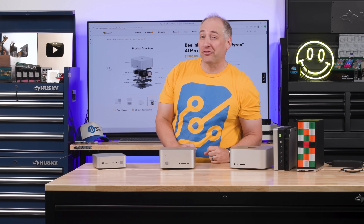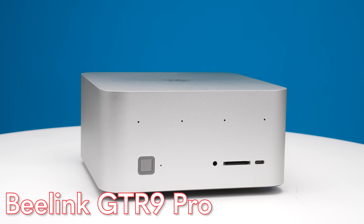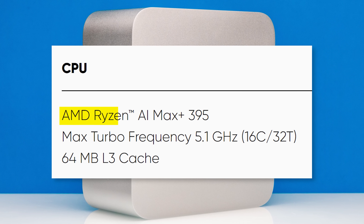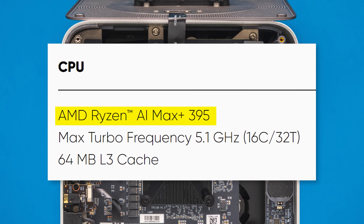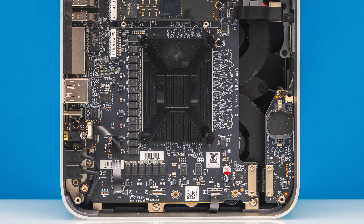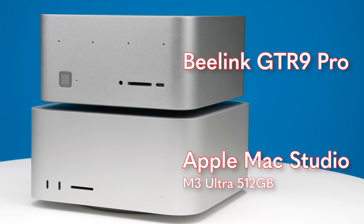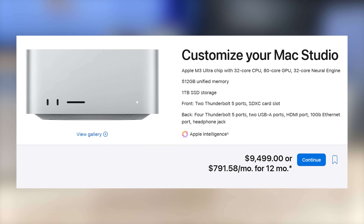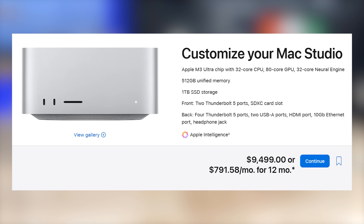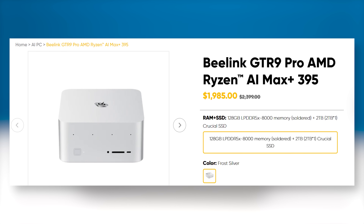This is Patrick from STH, and this is the Beelink GTR9 Pro — Beelink's new system based on the AMD Ryzen AI Max Plus 395, which is an awesome AI processor. Also here is the Apple Mac Studio M3 Ultra 512GB edition, a $10,000 PC with great AI performance due to its ton of memory. On the other hand, this Beelink is a much more affordable system at under $2,000.